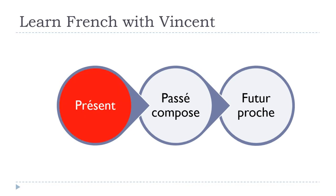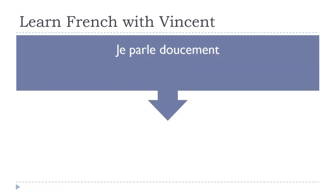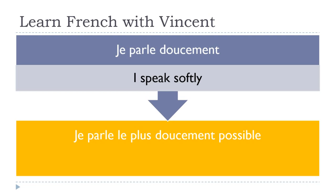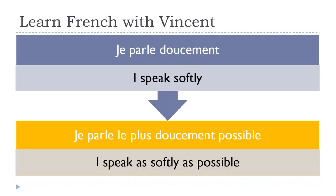We'll start with the present — avec le présent. Je parle doucement means 'I speak softly.' When we want to introduce intensity, je parle le plus doucement possible. The translation is 'I speak as softly as possible.'